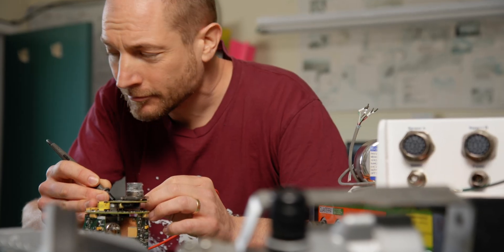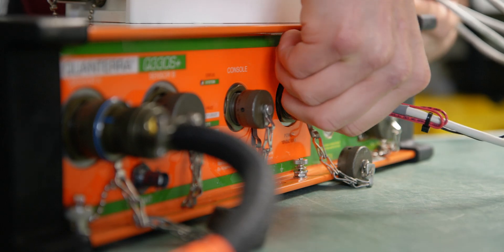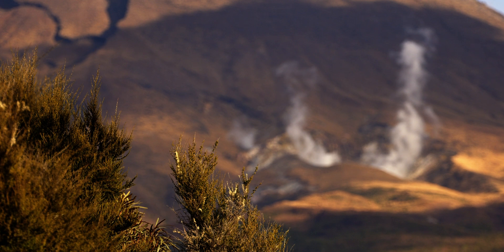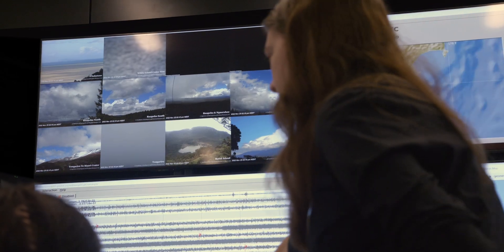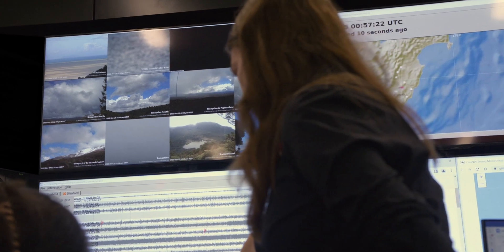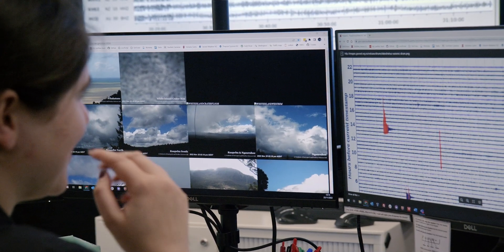We have spectrometers for volcanic gases, and we have data loggers recording temperatures and levels of volcanic features such as crater lakes, fumaroles and hot springs. We also have a network of cameras that provide visual confirmation of any activity occurring on the surface.